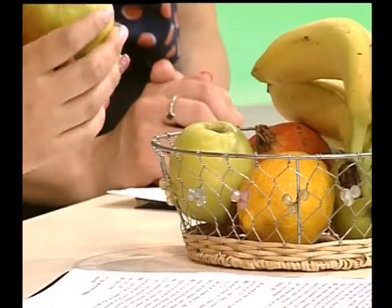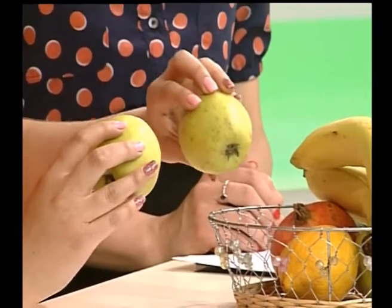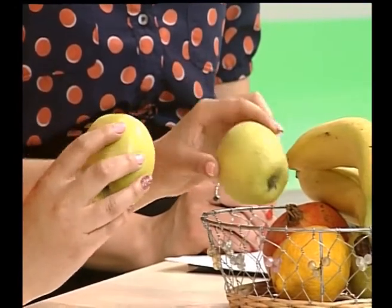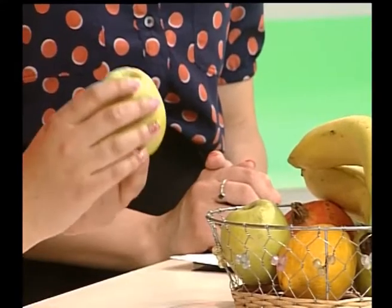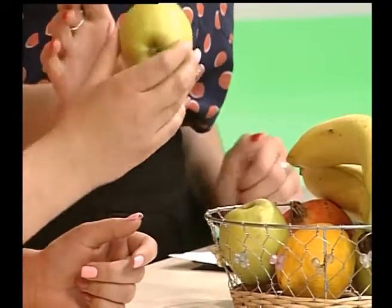Також, якщо яблуко занадто блищить – у нас є два яблука, одне блищить, інше – ні. То, якщо блищить, то це значить, воно було оброблене. Це зроблено для того, аби воно довше залишалося на прилавках. Тому таке яблуко краще не брати, тому що в ньому багато якихось хімічних речовин. Тут ви, окрім того, що понюхали, ще обов'язково підійшли, подивилися на світло – блищить, отже, це нам яблуко не підходить.